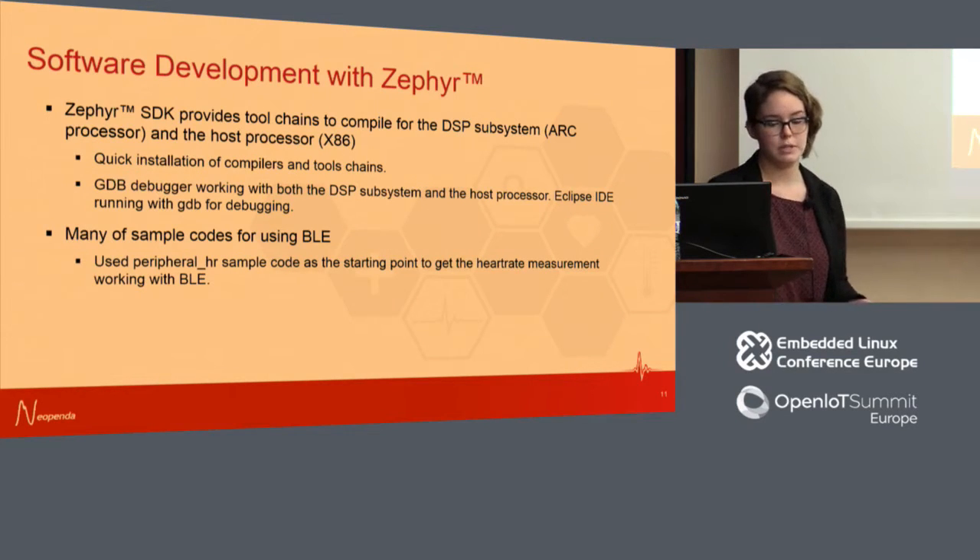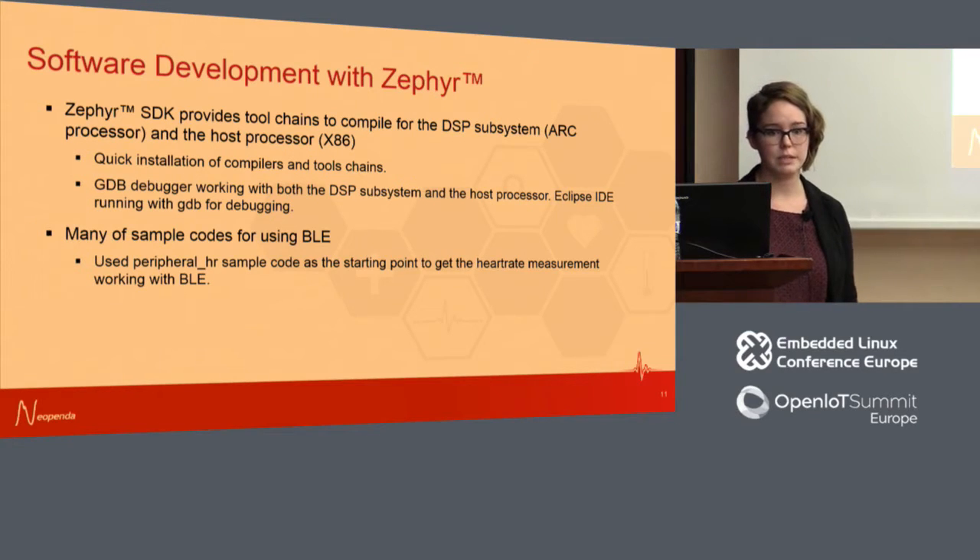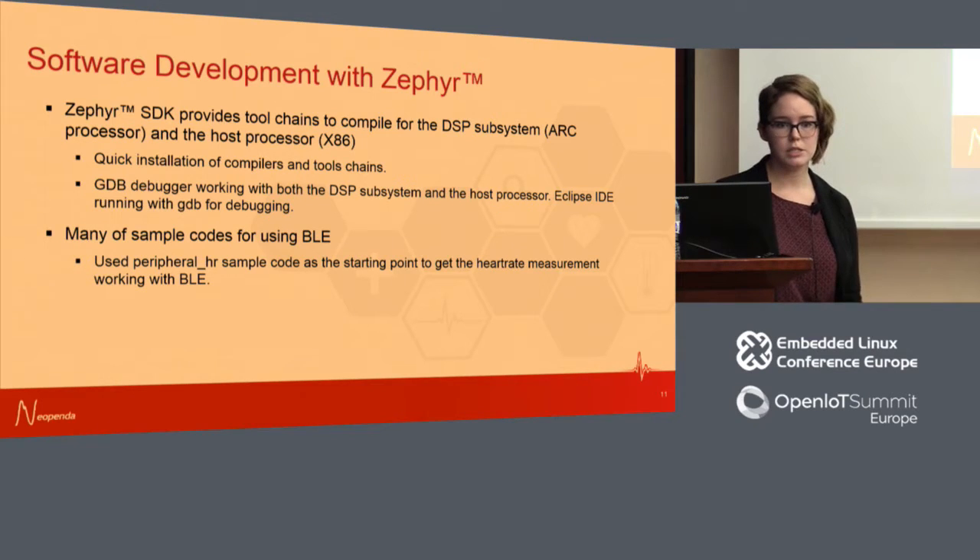Looking at our experience developing with Zephyr: the Zephyr SDK already had a board support package for the Arduino 101 with toolchains to compile for both the DSP subsystem and host processor simultaneously, enabling quick installation of compilers and toolchains in just a couple of hours. We got the GDB debugger working with both cores, using Eclipse as the IDE with GDB for debugging. Thanks to Zephyr's open-source nature, there was a lot of sample BLE code available. We used the peripheral HR sample as a starting point for getting pulse rate measurement working, then expanded from there.